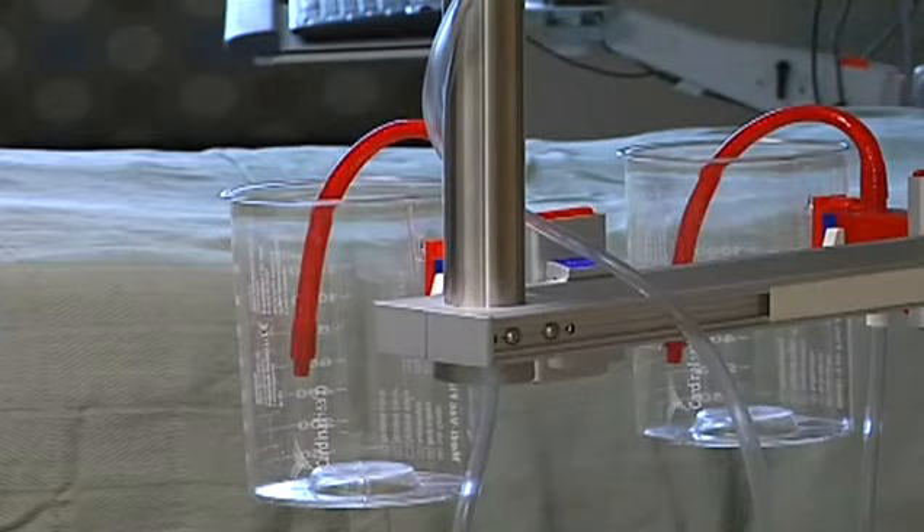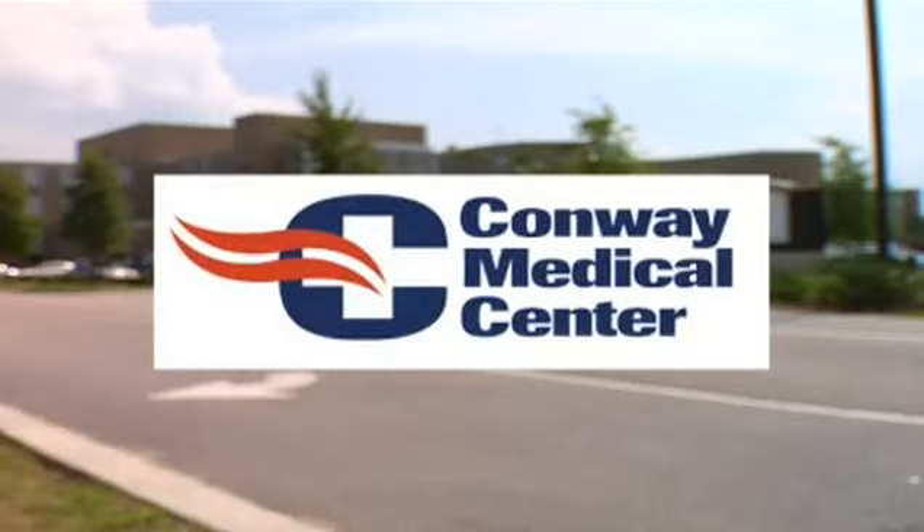Our next stop: the critical care unit on the third floor, with rooms that offer more privacy for patients.